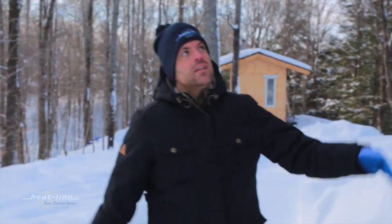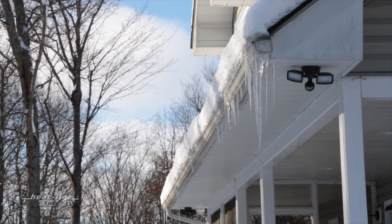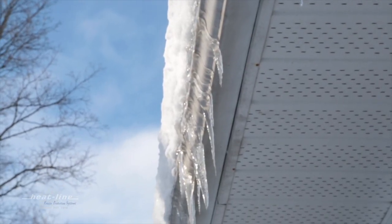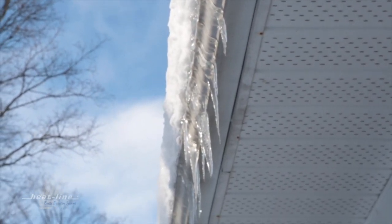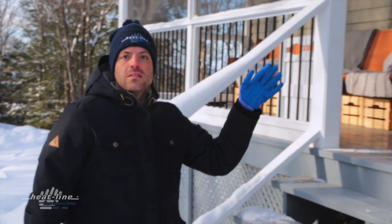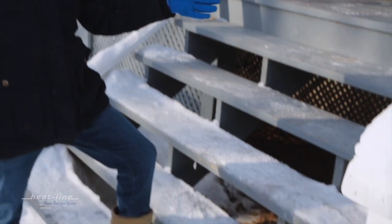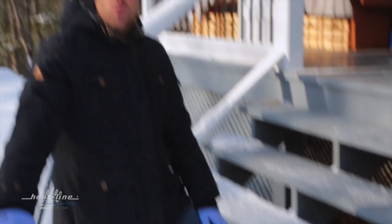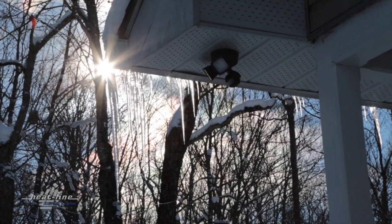Why this is a safety concern: we have an ice dam and icicles occurring right over the front entrance way, down onto the stairs where they come in and out of the home — this is their primary entrance. As you can see, this falling ice, which in itself is a safety concern, also turns into dripping water that falls onto the steps and walkway, creating ice and a slipping and falling hazard.